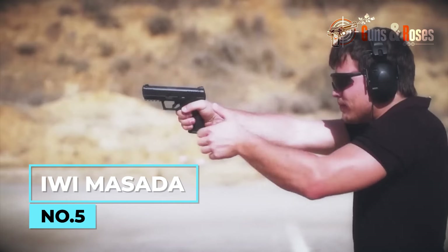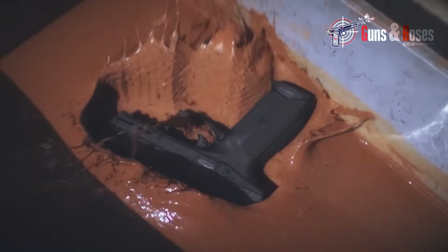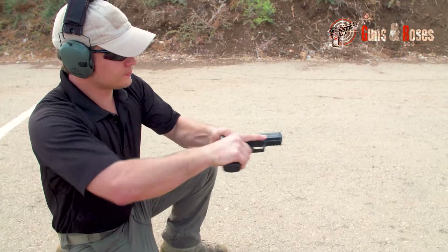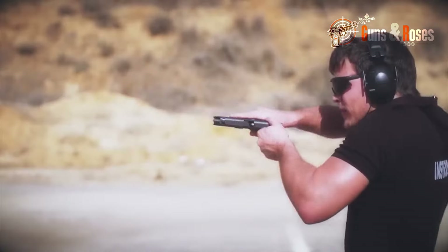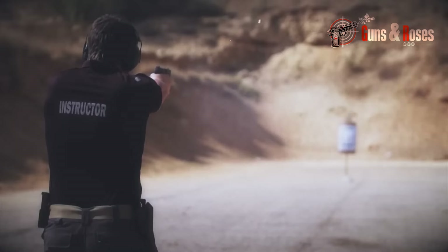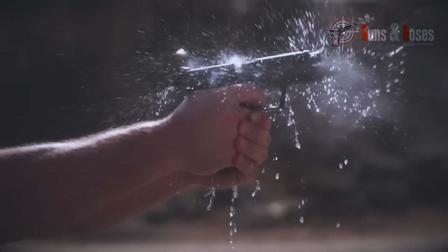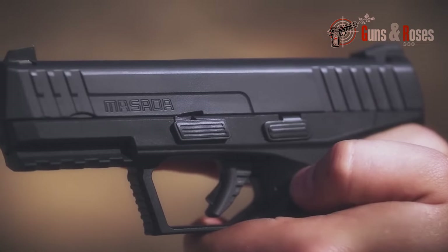Another lightweight, high-capacity carry pistol deserving more attention is the IWI Masada — a 17-round, polymer-framed, striker-fired semi-auto pistol designed with intricacy and intentionality. This optics-ready concealed carry gun is one of the most affordable on the list, yet packs tremendous power. It features a grip texture providing ample hand space while allowing quick maneuvering, a white-dot front sight, blacked-out rear sight, and ambidextrous controls. Priced around $442, it's equipped with a variety of safety features and is both durable and high-performing. The more people try it, the less underrated it'll be.